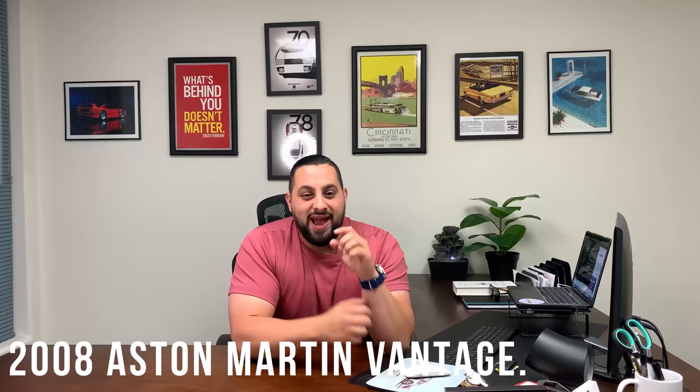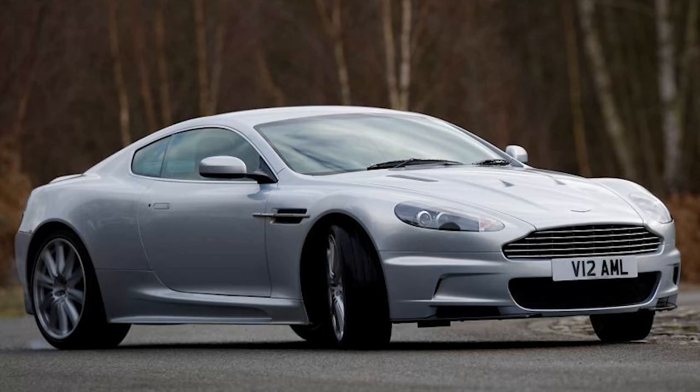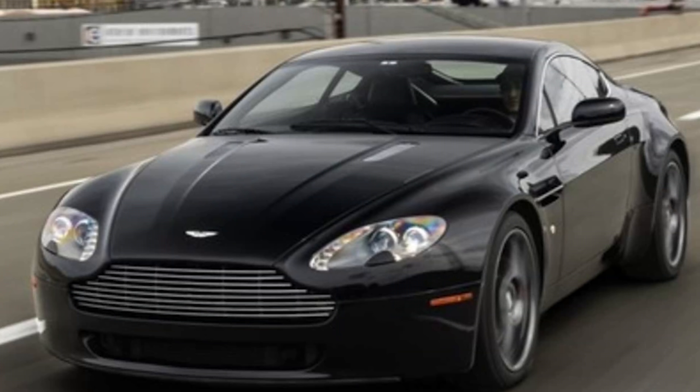First up is a 2008 Aston Martin V8 Vantage. The Aston Martin brand is already something that screams opulence and luxury. The 2008 Vantage is a modern looking sports car that still looks incredibly good and modern for its age. If you saw one, you could not, unless you're a real enthusiast, tell what year that car is from. It looks like it's a 2017 or 2018, and it definitely looks extremely expensive. I found an example going online for $28,500.